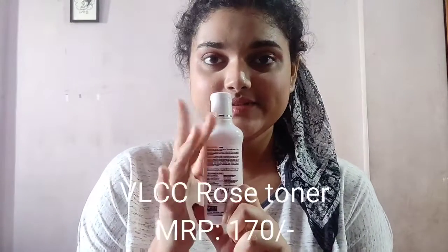Most eyeshadow and eye products don't include an angular brush, and if they do, it's usually not a good one. The angular brush in this kit is very smooth. Now I am moving on to the toner.